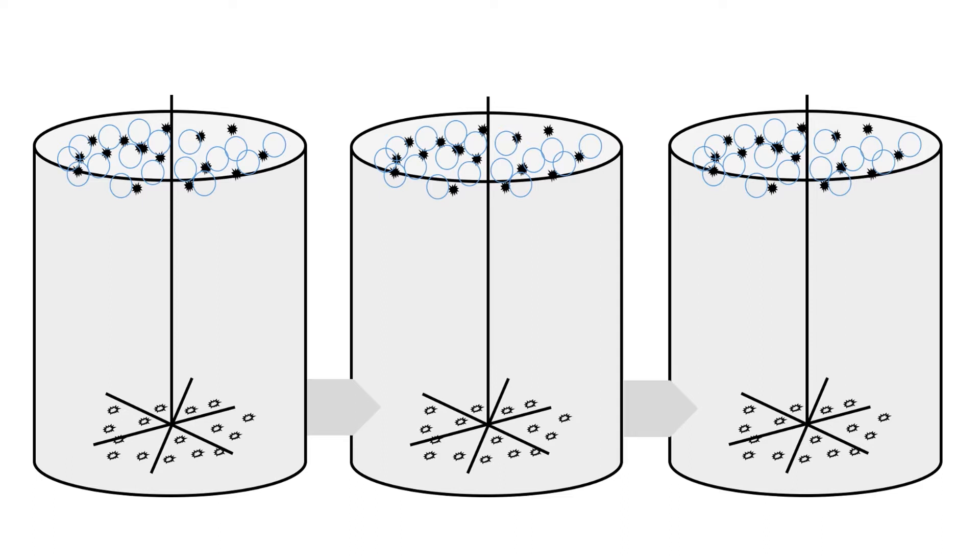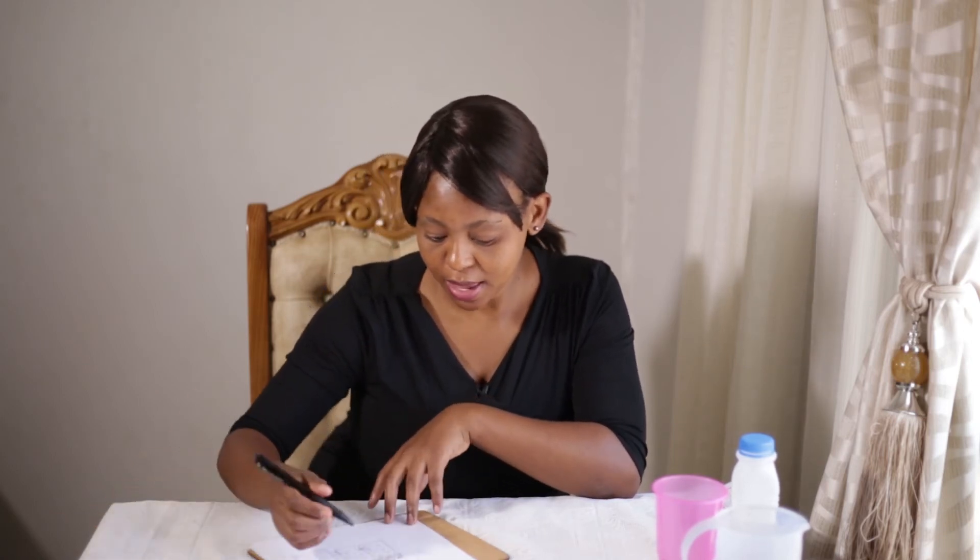In a flotation circuit we typically have about three banks of cells. The first bank is called the roughers, the second the cleaners, and the third the recleaners. The last cell would have the least sulfides, as we've tried to recover them across all the cells. The pulp from the last cell, being rich in chromite, goes to the spiral plant where chromite is separated from waste and sold commercially, while the waste goes to the tailings thickener.